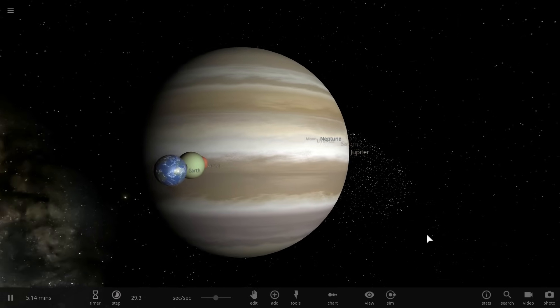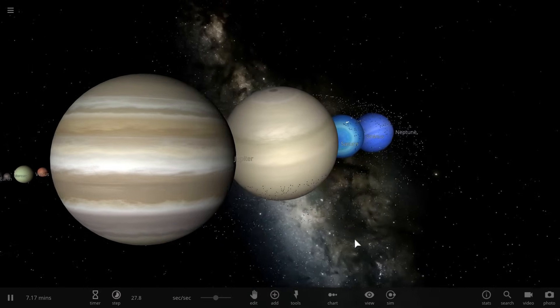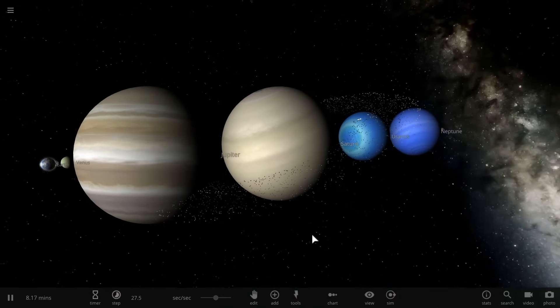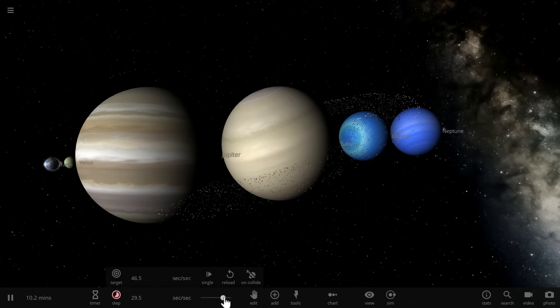Hello wonderful person, this is Anton and in this video we're going to be tackling a mystery of our solar system. Specifically, why is it that the planets in our solar system have such different compositions? Welcome to What The Math.